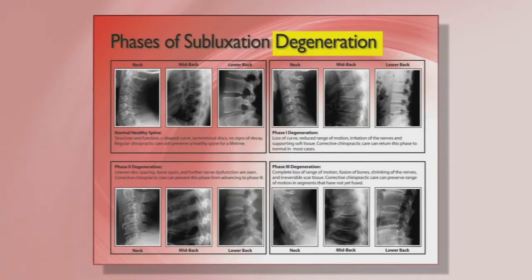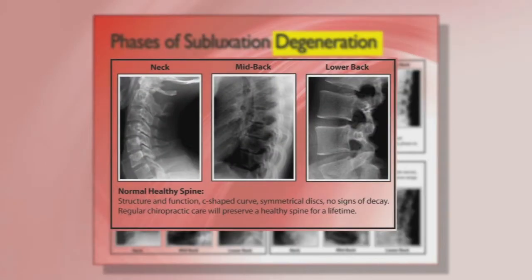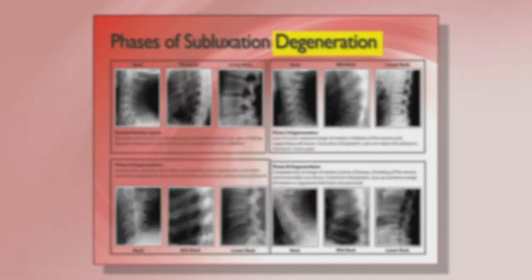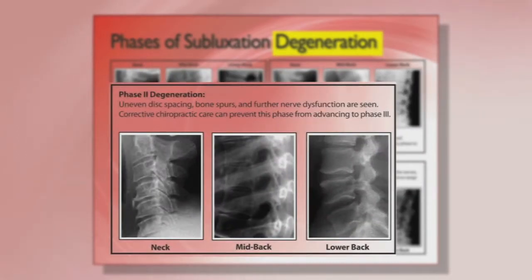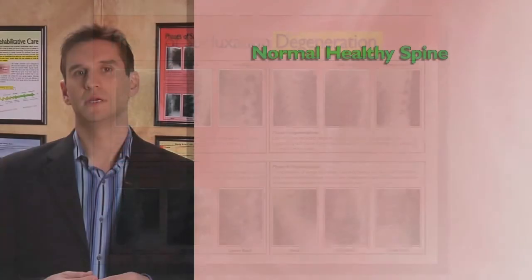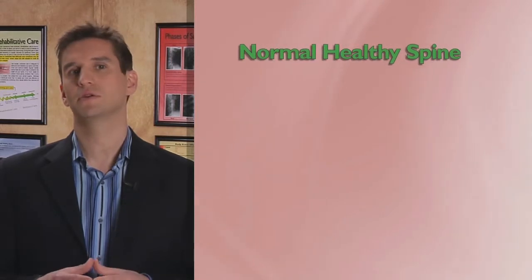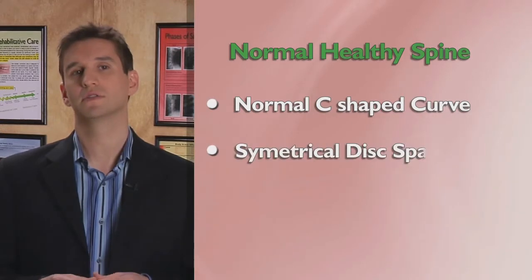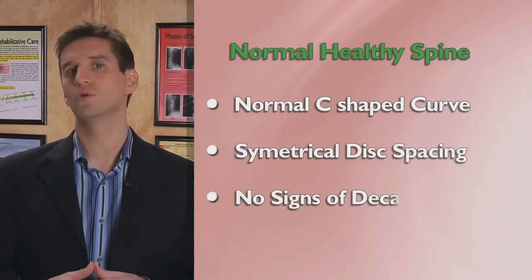Before we review your x-rays, it's important you have a clear understanding of what your spine should and should not look like. On the x-ray pamphlet you looked at earlier, there are four quadrants. The top left quadrant contains normal x-rays of the spine taken from the side. The spines in the top right quadrant are all Phase 1. Those in the bottom left are all Phase 2. And the bottom right are all Phase 3 degeneration. In the sentence under the top left quadrant, you'll notice it says a normal healthy spine has C-shaped curves, symmetrical disc spacing, and no signs of decay.